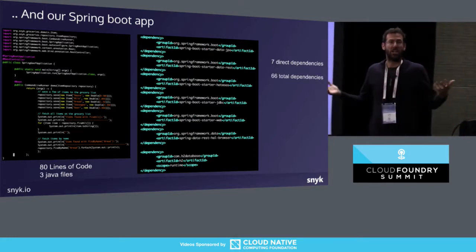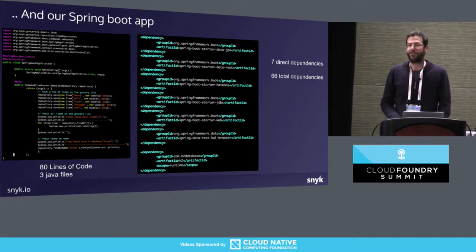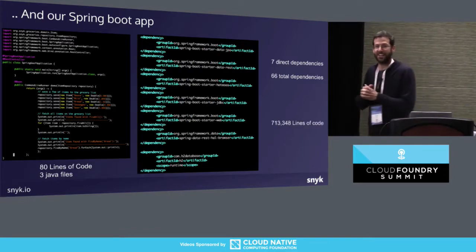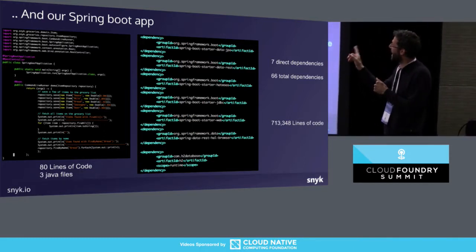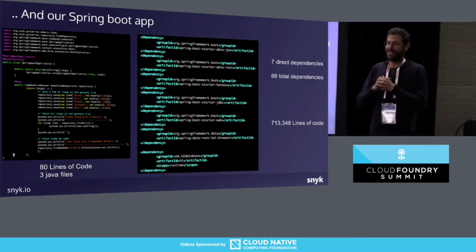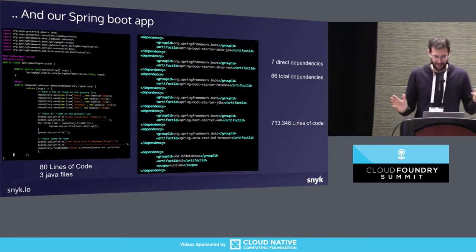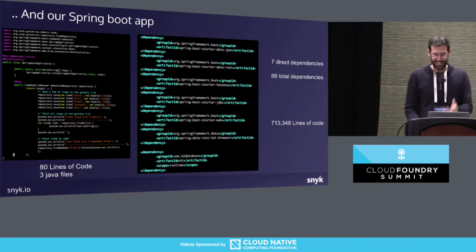And the overall lines of code? 713,000 lines of code — and that's with Spring, which is even more lightweight. So I'm counting the 80 lines I wrote within those 713,000. The lion's share by far is open source. Obviously this is a demo app, so it could get to 90-something percent rather than 99.99%, but still the majority.